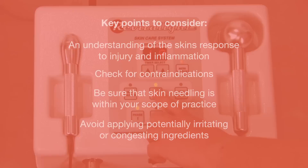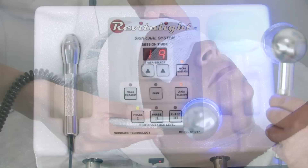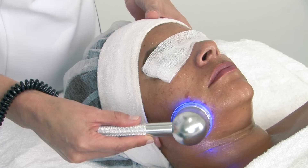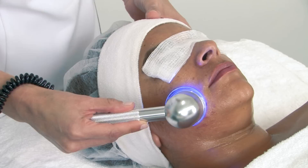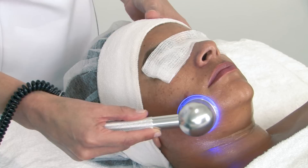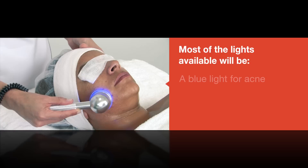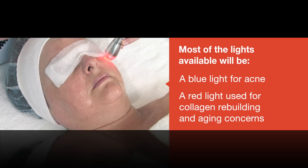Light-emitting diode, or LED, is a low-energy, non-ablative device that emits an exact wavelength into the skin to stimulate or energize cellular activity. This non-invasive procedure activates cells with pulses of low-level, non-coherent, and non-thermal light energy. The theory behind LED is that energy will stimulate the skin cells in a manner similar to plant photosynthesis — the process of taking light and converting it to food energy. Most of the lights available will be a blue light for acne or a red light used for collagen rebuilding and aging concerns.